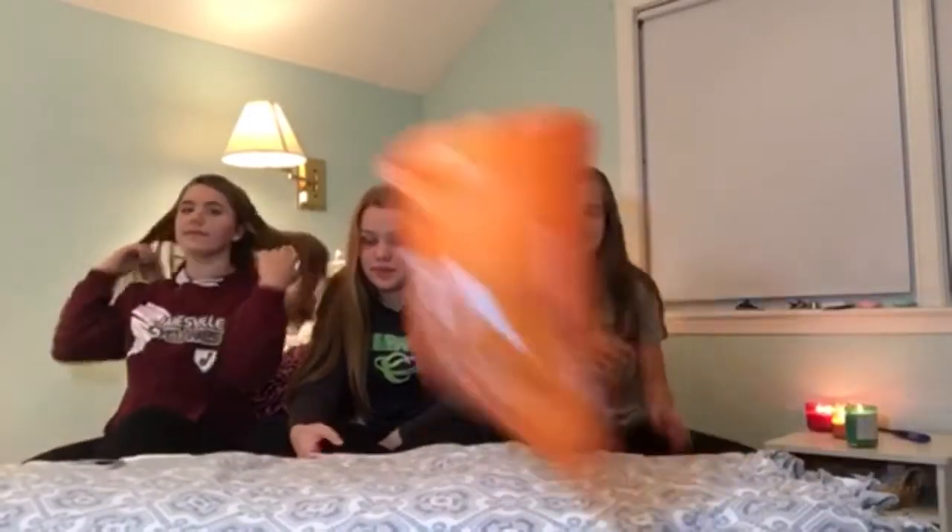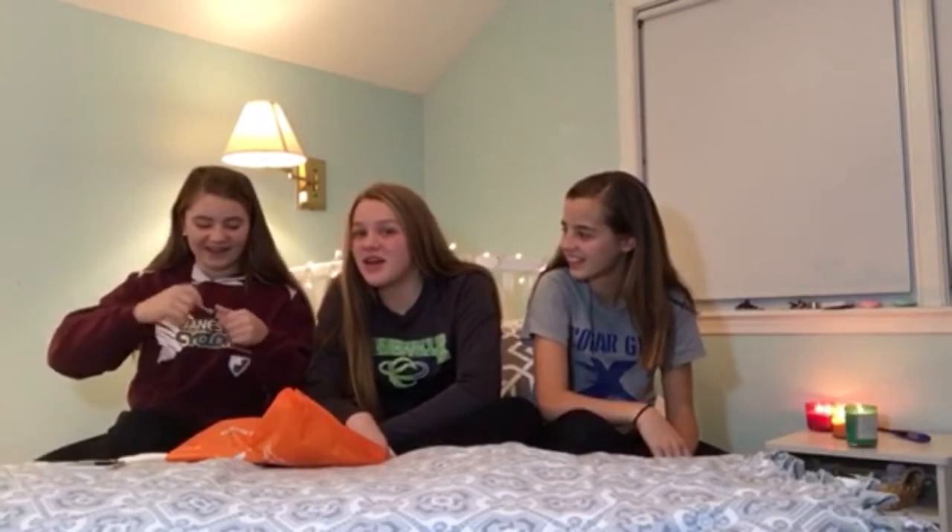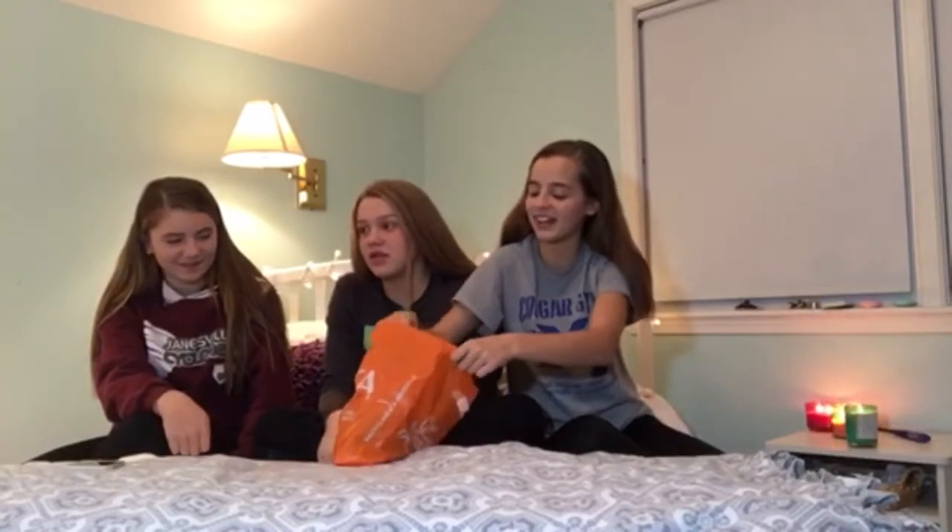The next store we went to was Ulta Beauty. First thing was this concealer to conceal your imperfections. We got this for $5. The next thing we got was this beauty blender - it was originally $22 but we got it for $1. The next item we got was makeup remover which were originally $7 and we got them for $0.50. A great steal.